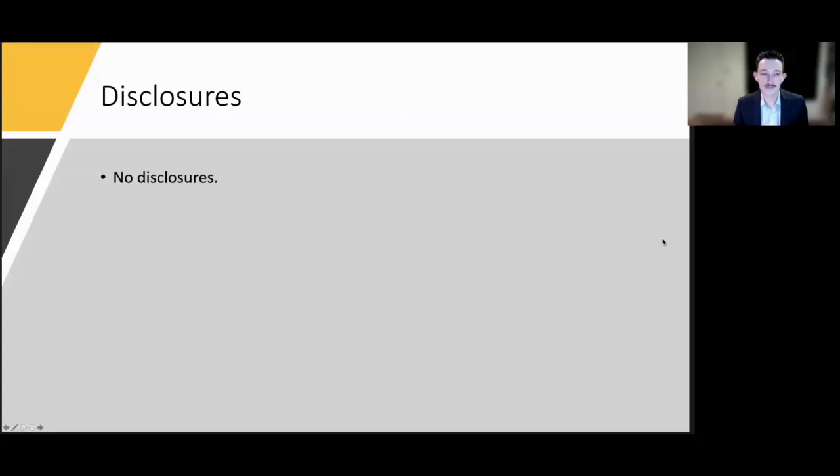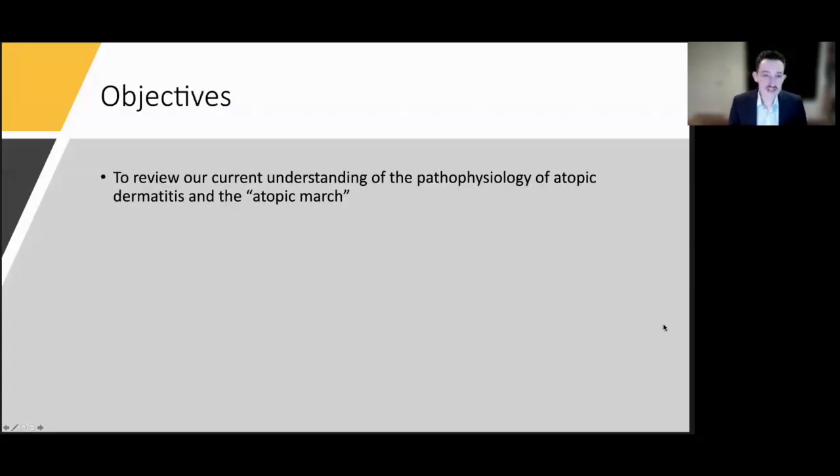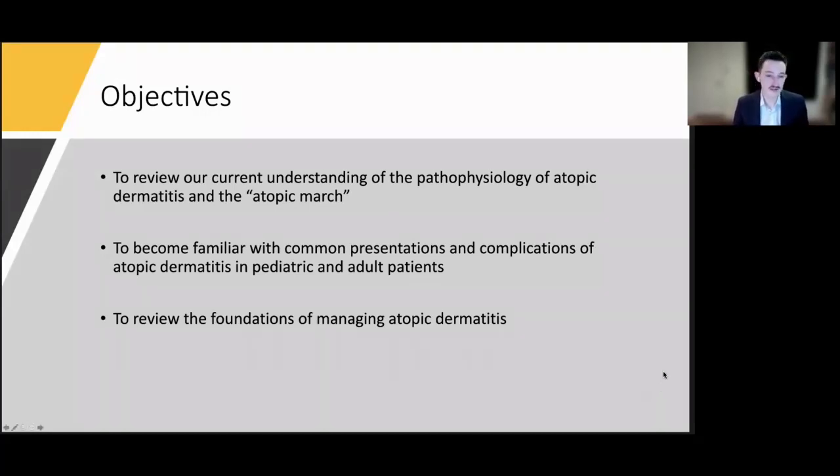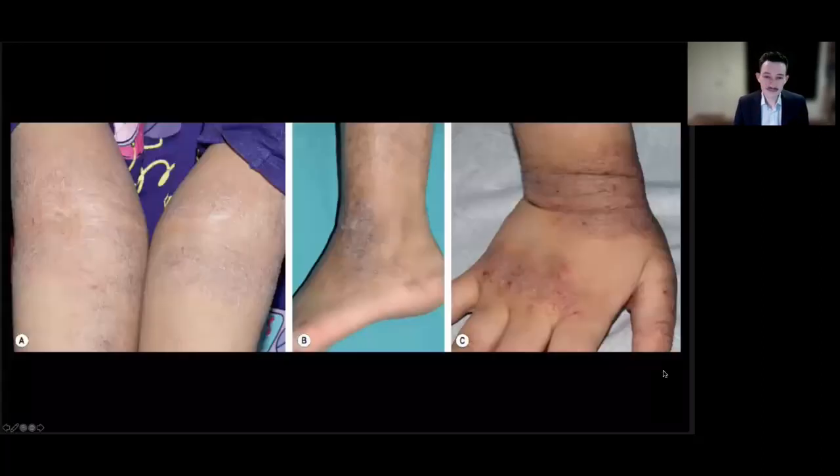I have no disclosures. We have four main objectives today. First, to review our current understanding of the pathophysiology of atopic dermatitis or eczema, which I'll use interchangeably, and also that of the atopic march. Second, to become familiar with the most common presentations and complications of eczema in both kids and adults. Third, to review some foundations of management. And fourth, to identify the mimics of atopic dermatitis. I won't cover in-depth immunology, deep-dive pharmacology, or immunodeficiency syndromes that include eczema as part of their syndrome cluster.